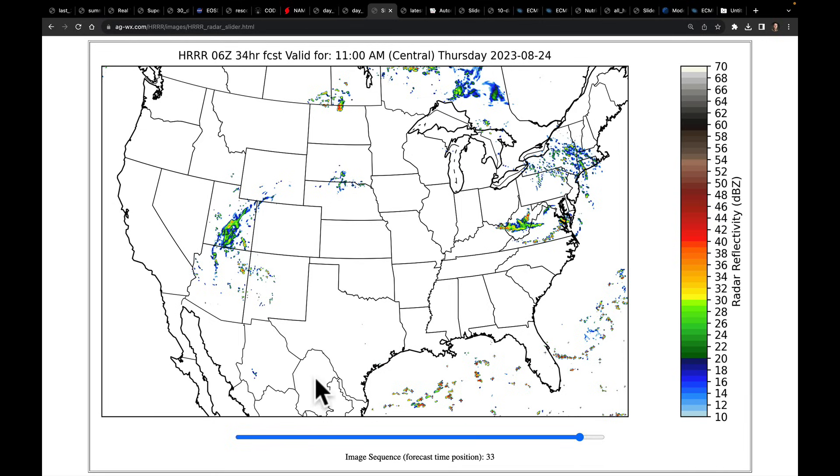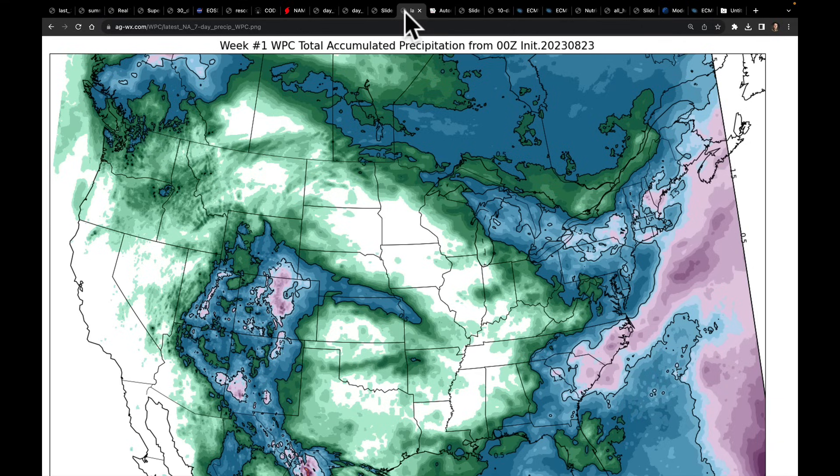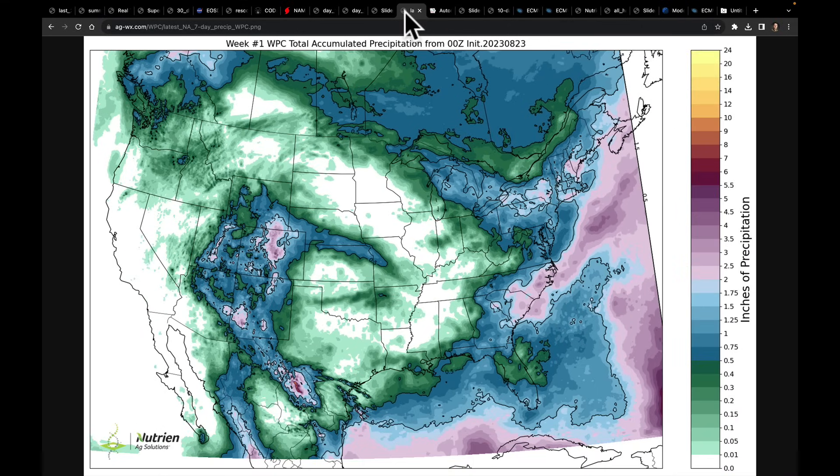The moisture from Harold moved through New Mexico and Arizona and is now into Utah — this is going to be important for moisture later this week coming out into Colorado, Nebraska, and Kansas. Looking at the latest WPC seven-day forecast, moisture from Harold is expected to move through the four-corner states, delivering potentially heavy rainfall in parts of Wyoming and Colorado, then moving into an area mostly focused on the Nebraska-Kansas border. Outside of that, there are better chances for rain in the Carolinas out of this pattern.